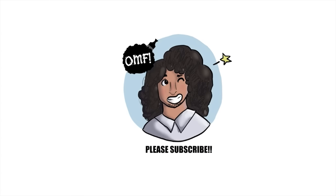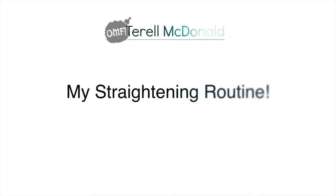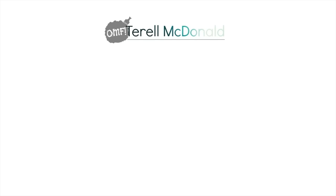Hey y'all, welcome back to my channel! Today is finally my straight hair routine.